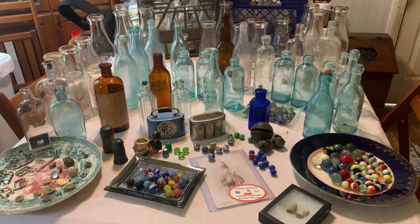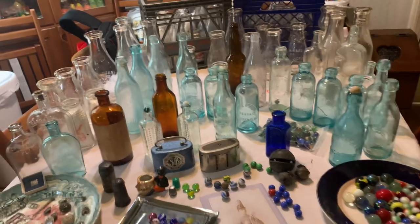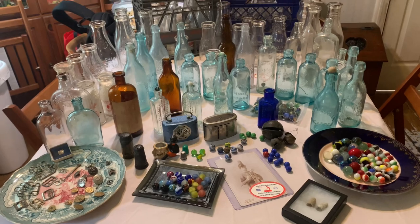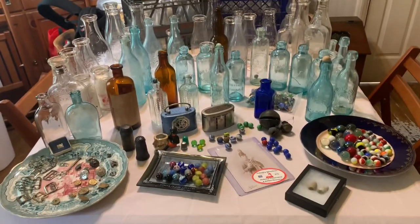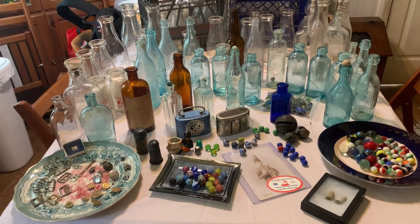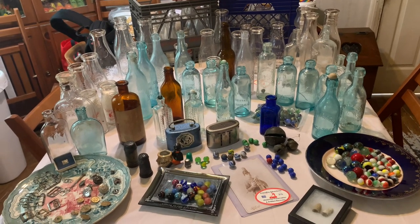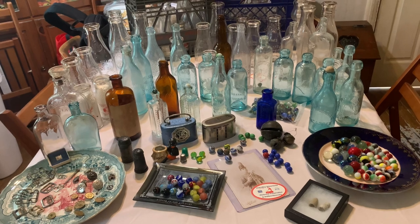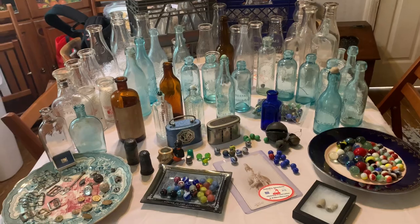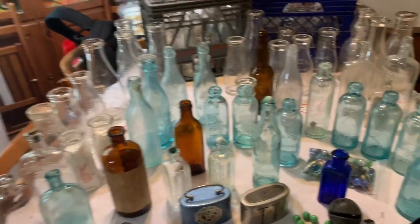My name's Dustin D'Agostino and my channel is Dutch Boy Adventures on YouTube. I do metal detecting, canal sifting, mudlarking, bottle digging, fishing, and camping. I also have an antique business, so I try to keep everything I do on that channel. Even if you're interested in my antiques, you can check that out as well.